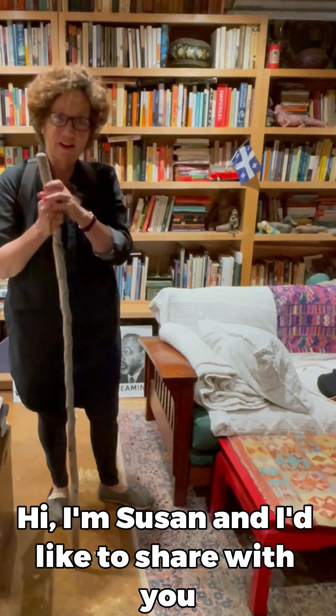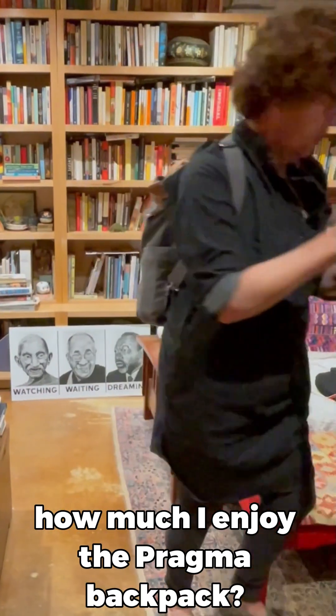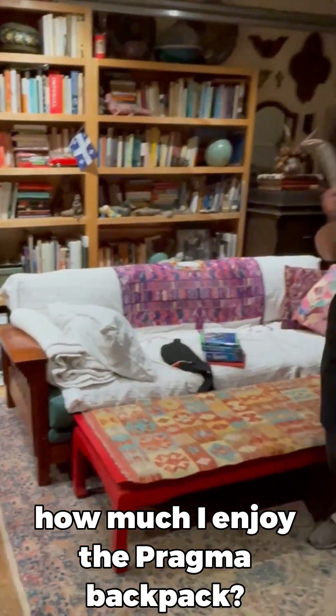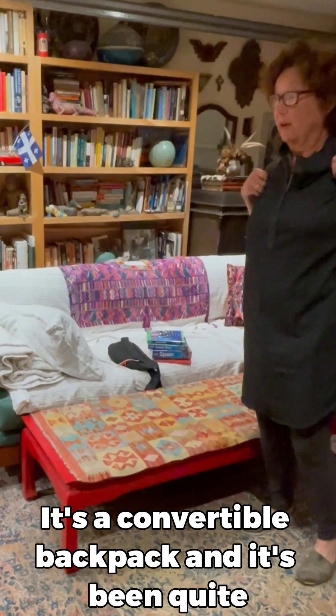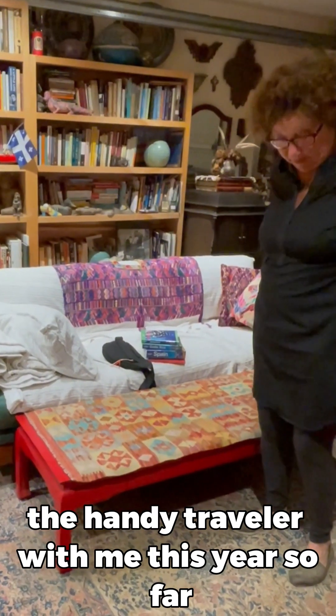Hi, I'm Susan and I'd like to share with you how much I enjoy the PRAGMA backpack. It's a convertible backpack and it's been quite the handy traveler with me this year.